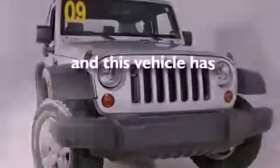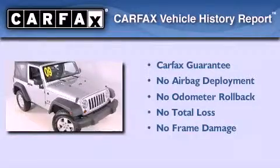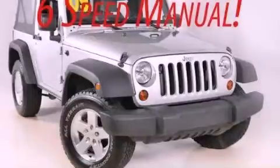This vehicle has fewer than 43,000 miles on the odometer. Not to mention that this Jeep qualifies for the Carfax buy-back guarantee. Contact us today to schedule your opportunity to see this automobile in person.